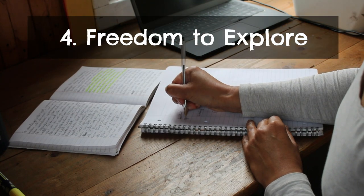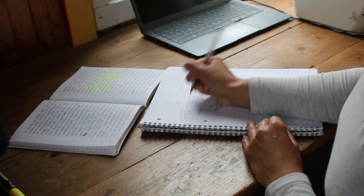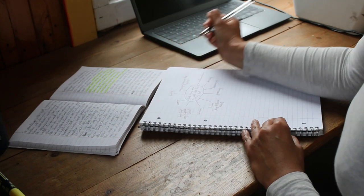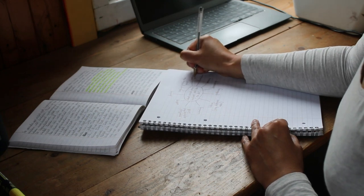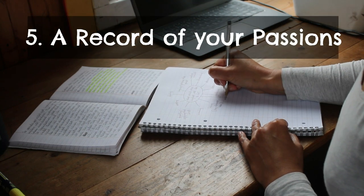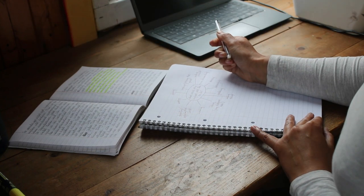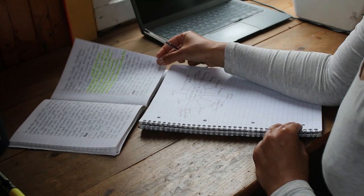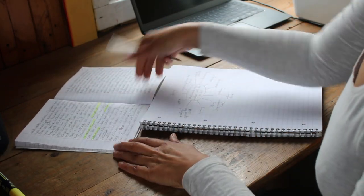Number four, you have the freedom to explore. With an idea book, you have the freedom to indulge in your curiosity — you can jot down ideas for a novel, a business plan, or a design for a new product; anything that captures your imagination at the moment. Number five, you get to record your passions. Your idea book serves as a record of your interests over time. It can be very interesting and enlightening to look back and see how your ideas and passions have evolved, and to see which ideas have persisted and might be worth pursuing further.